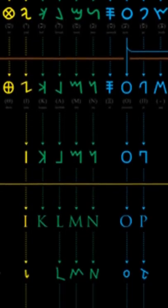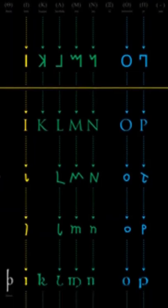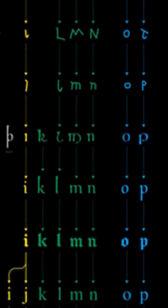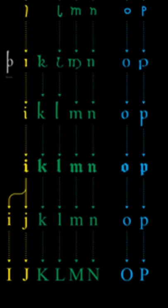Later on, the Greeks would base their own alphabet on the Phoenicians, and eventually Rome would base theirs off the Greeks. In the West, we still use Roman letters, all descended from the Phoenicians. The alphabet wasn't their only legacy though.